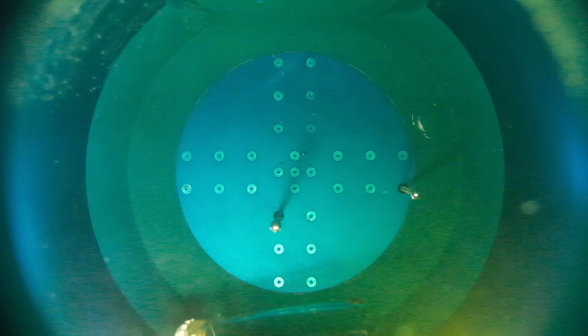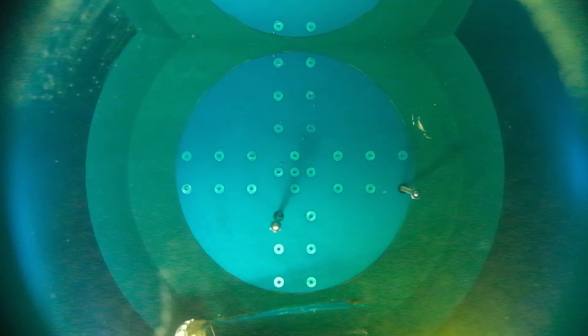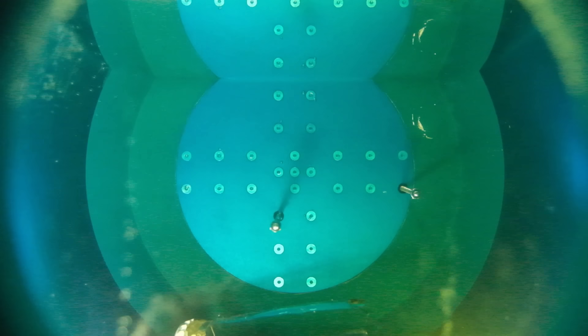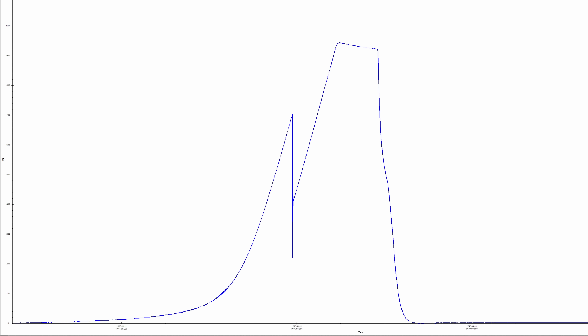Unfortunately, I literally christened the new vessel with this bottle. If you look at the top right corner, the implosion was so violent that it left a permanent gouge on the inside. If we look at the data, we can see that the bottle imploded right at 704 psi, which is 485 meters deep in the ocean.